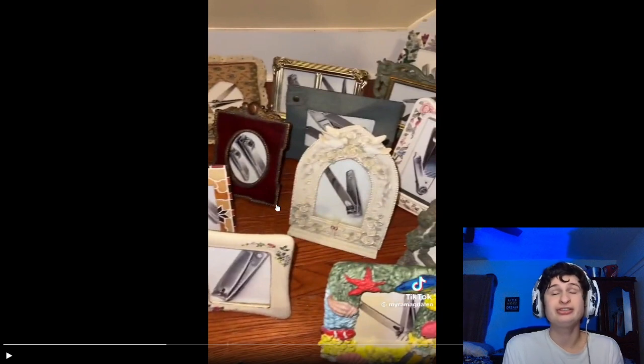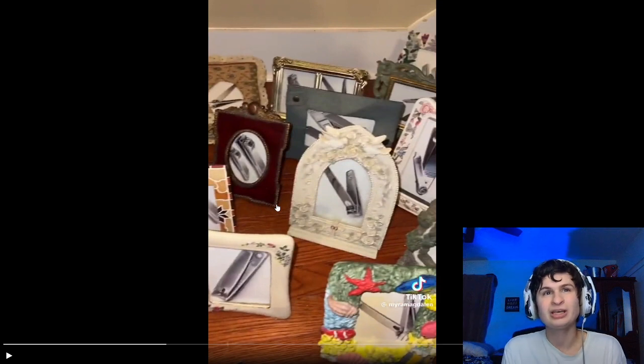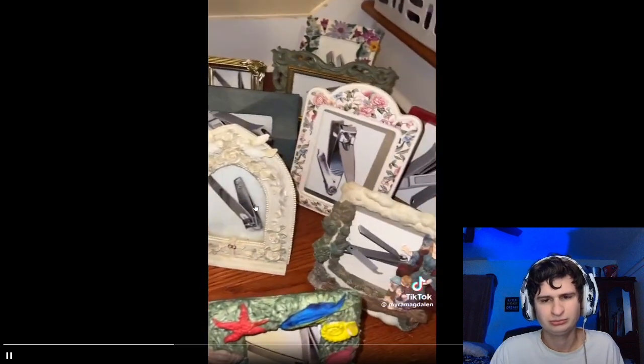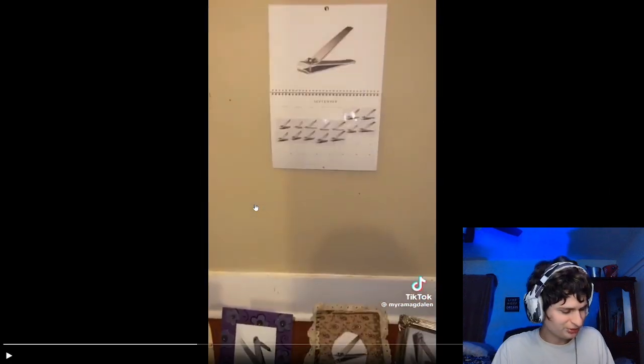I'm going to save up buying all this stuff, getting all this — my room looking this way before uploading this. She's like, 'Yo, I'm going to go viral with this.' All pictures of nail clippers except Walter White. Why Walter, man?